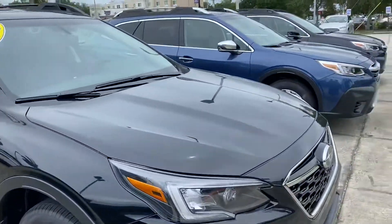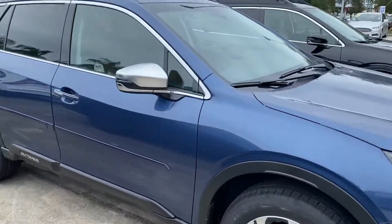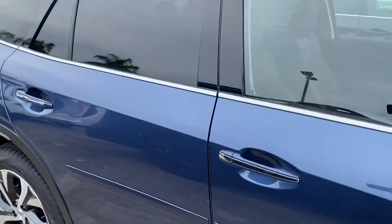We got '22s, and we got a couple of '21s left as well, on the Outbacks. Beautiful cars.